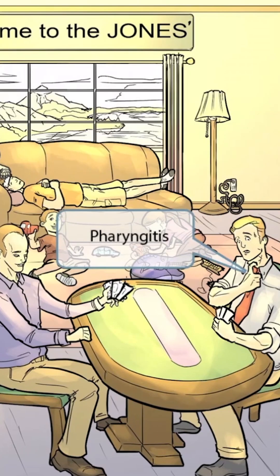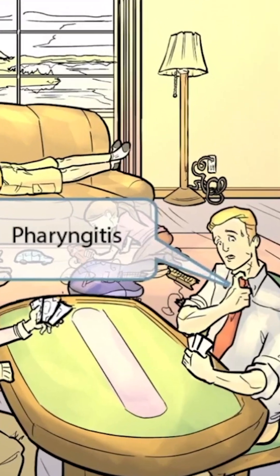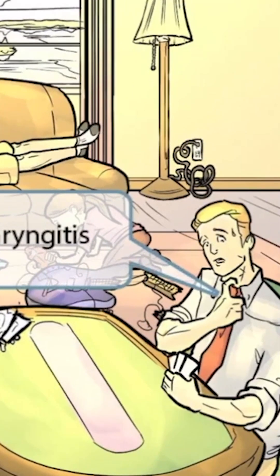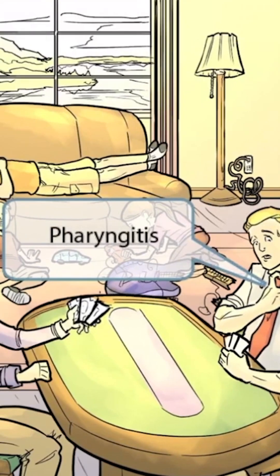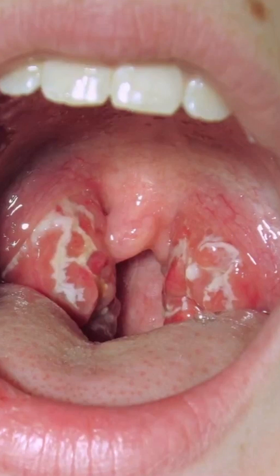We've shown two guys playing poker towards the front of the image. The guy on the right is stressed out, pulling on his tie — probably because he's losing and is about to lose money. The red tie around his neck should help you remember that strep pyogenes commonly causes pharyngitis, or a sore throat. This image shows group A strep pharyngitis with a very swollen pharynx.